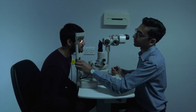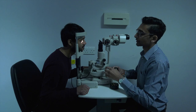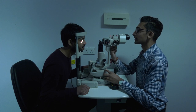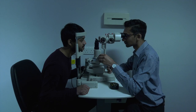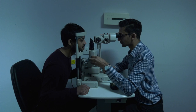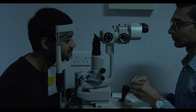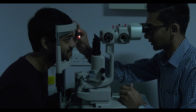A microscope called a slit lamp is used to examine your eyes closely. This instrument requires you to place your chin and forehead against a rest, and Ketan will move the microscope quite close to your eye to ensure he has a good view. He will also use lenses held close to your eyes so he gets a good view of the back of your eyes.